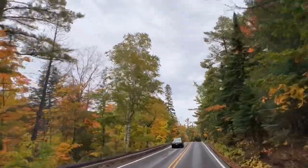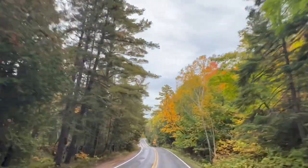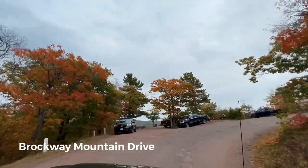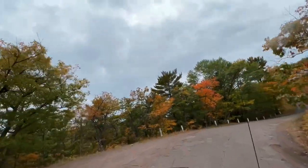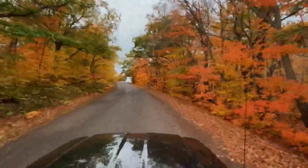This is the northernmost part of US 41, and it brings us to the northernmost town in Michigan, which is Copper Harbor. We didn't tour Copper Harbor this time as we wanted to get right to Brockway Mountain. Brockway Mountain Drive has consistently been ranked as one of the top destinations for scenic drives in the Upper Peninsula of Michigan.